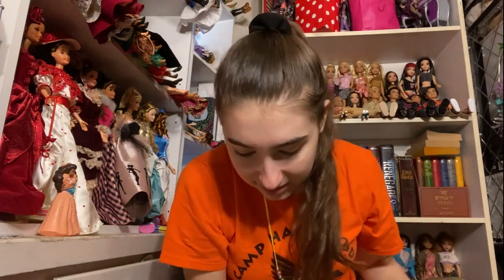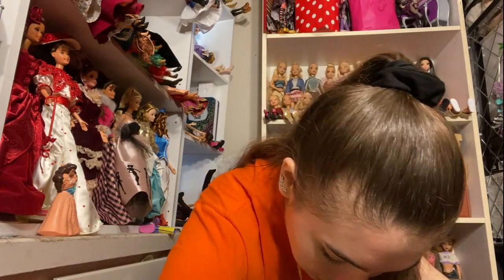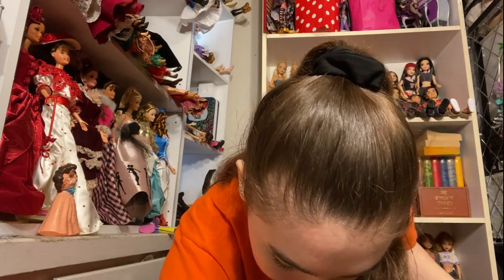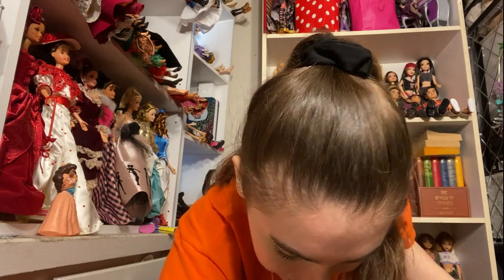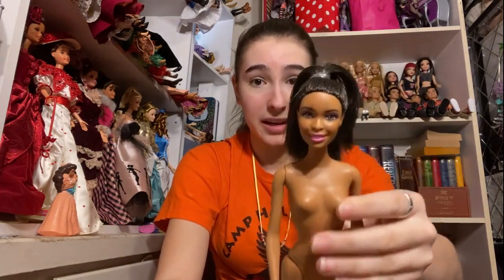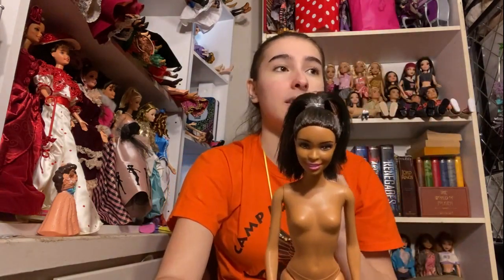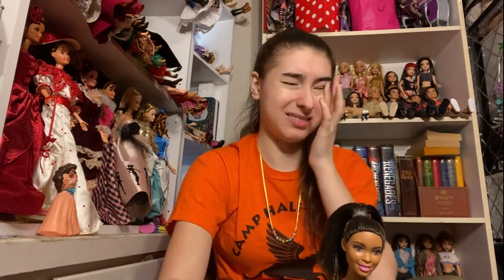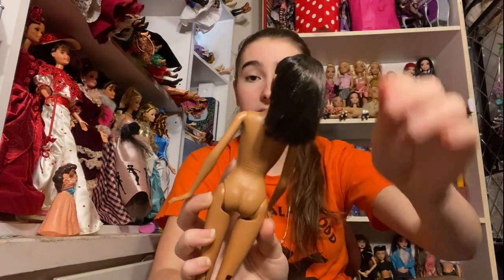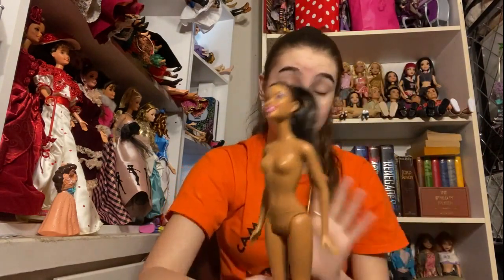We're getting kind of towards the end — not really, there are like 15 dolls left. But I've already gone through like 20. So here is this doll — I do not have her, but I do have the blonde version and I'm super excited to have both versions now. She is super pretty. She is the doll that comes with the cat Blissa, and I do have that one, but I do not have the AA variant, which is super exciting. She's in amazing condition and her hair is super soft and smooth. She does not have clothes, but that is okay — I got lots of clothes today.